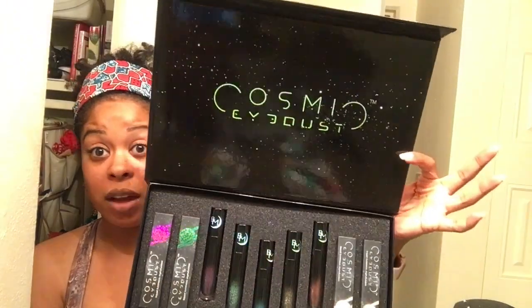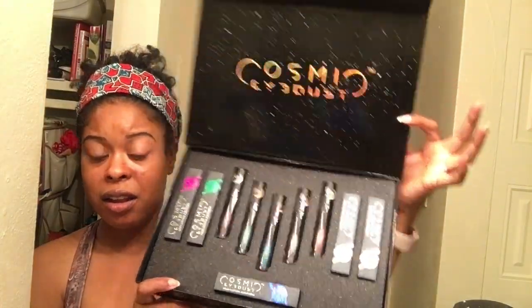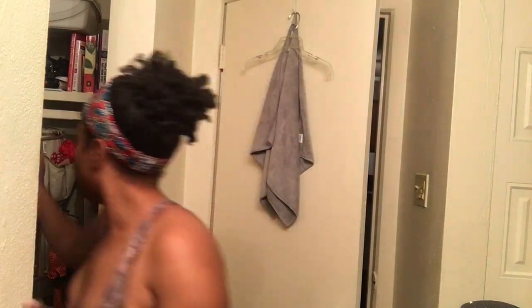The presentation of these liquid shadows cannot be beat. Okay guys, I decided to split this video because it was getting really long, so I'm going to post the second half separately. The next video will compare the Wet and Wild Midnight Mermaid eyeshadows and lipsticks to the Black Moon Cosmetics Cosmic Eye Dust and metallic lip color. Stay tuned for that — thank you so much for watching! Bye!